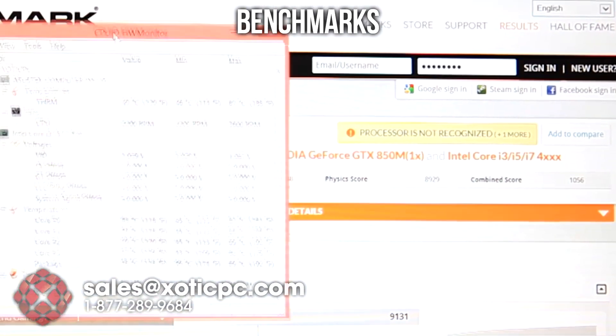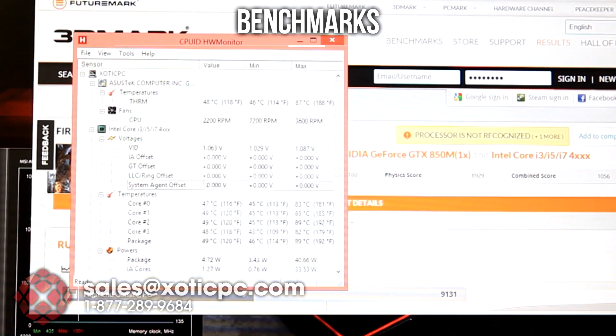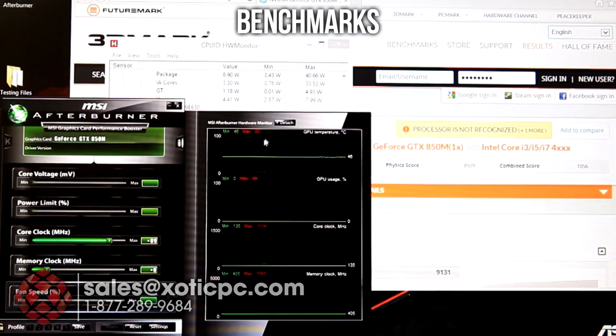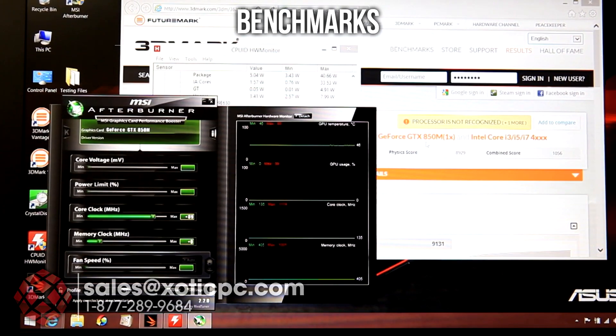Hardware Monitor was running in the background here. You can see the temperatures on the CPU went anywhere from 82 Celsius — we got 83, 85, 89 up there as well. Hardware Monitor was not picking up the GPU, so I went ahead and started MSI Afterburner, and right up to 80 degrees Celsius was the max temperature we saw there. So a little high on the CPU side, very low on the GPU side.